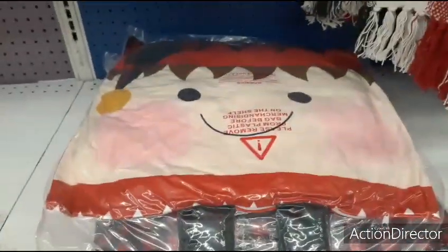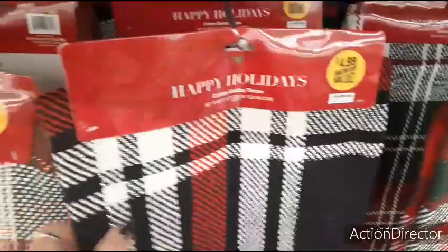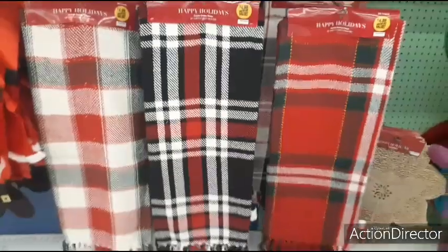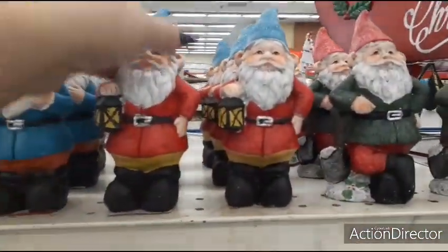Here are their throws — at first I thought these were runners but they're not. These are only $4.99 and the quality is not bad. This cute plaid throw is 50 by 60 inches. They also have it in a really Christmassy plaid with fringe at the bottom, all Christmas colors. For $4.99 it's definitely very Christmassy and not bad at all.